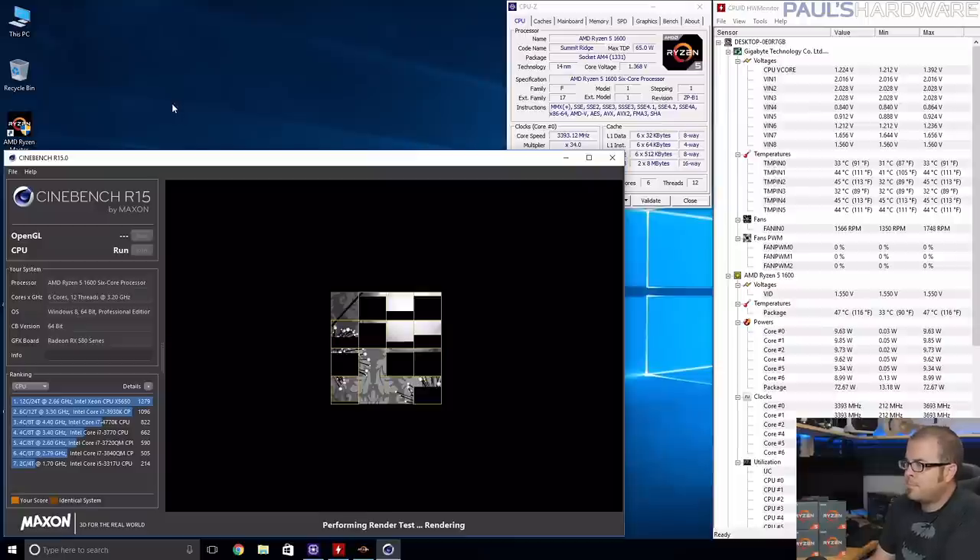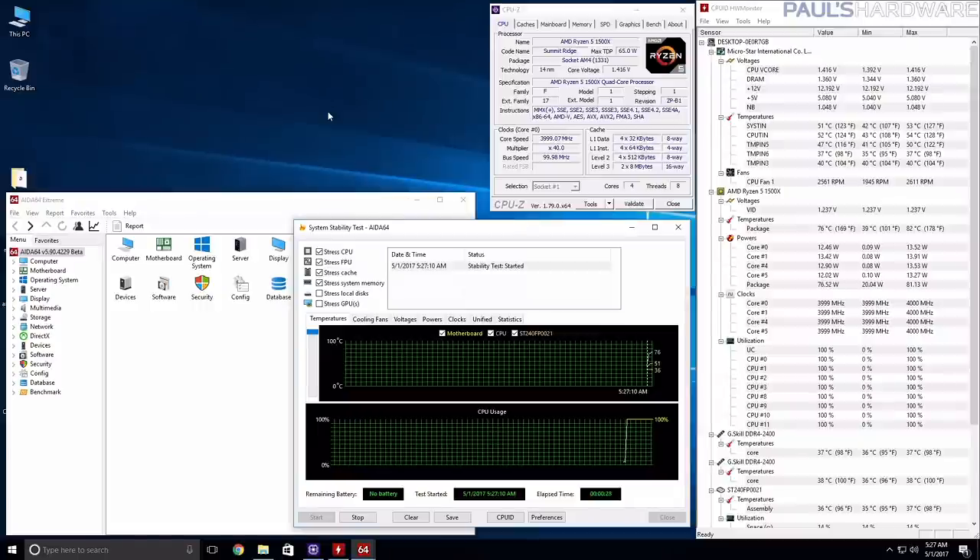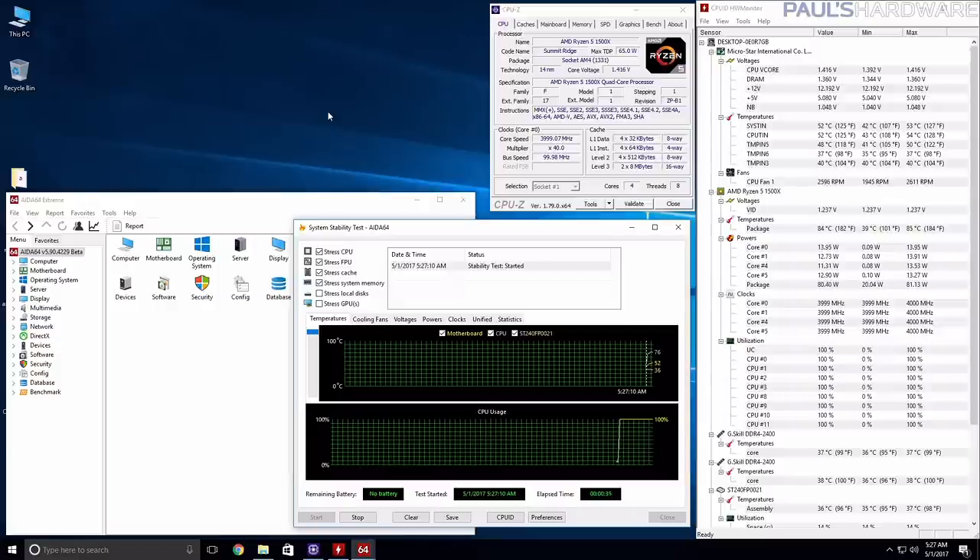If you get through Cinebench without crashing, you can then run AIDA64's stress test for a few minutes before going back to tweak settings more. To really test stability, you should run the stress test for a few hours or overnight once you've settled on your overclock.